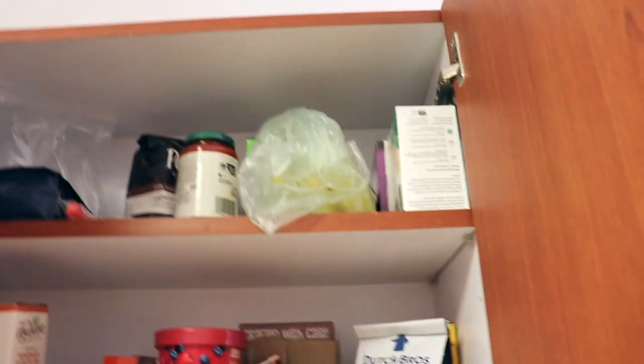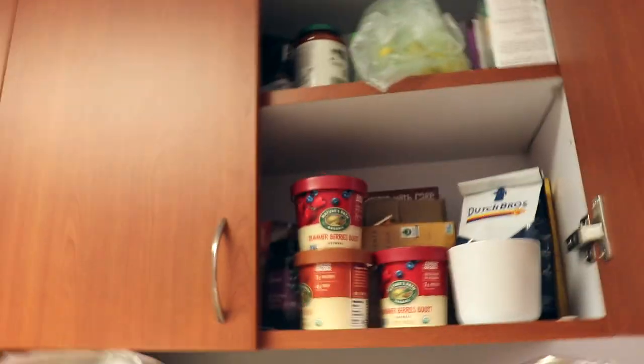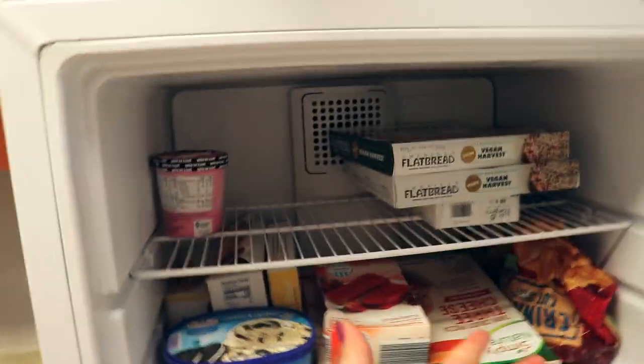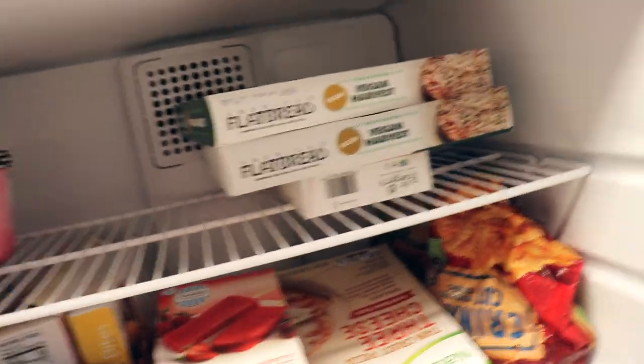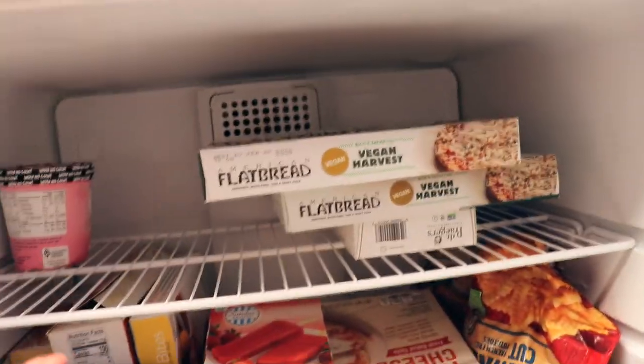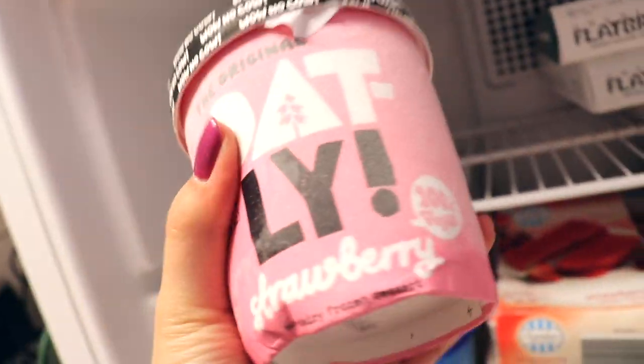These two cabinets are mine for my food, so I just have a bunch of oatmeal, a bunch of coffee, some jelly snacks — literally so much coffee — bananas, tea. Like half of this is just caffeinated drinks. Then we have the refrigerator; the top shelf is mine so I have my frozen pizza and my Oatly ice cream which is kind of melted.